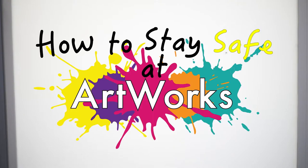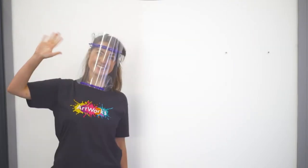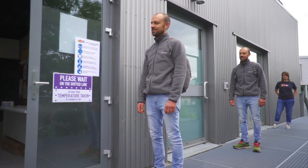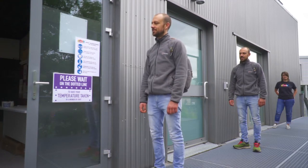Hello, and welcome to How to Stay Safe at Artworks, starring Emma and Johnsy. Upon arriving to Artworks, everyone needs to queue up two metres apart outside of the building.